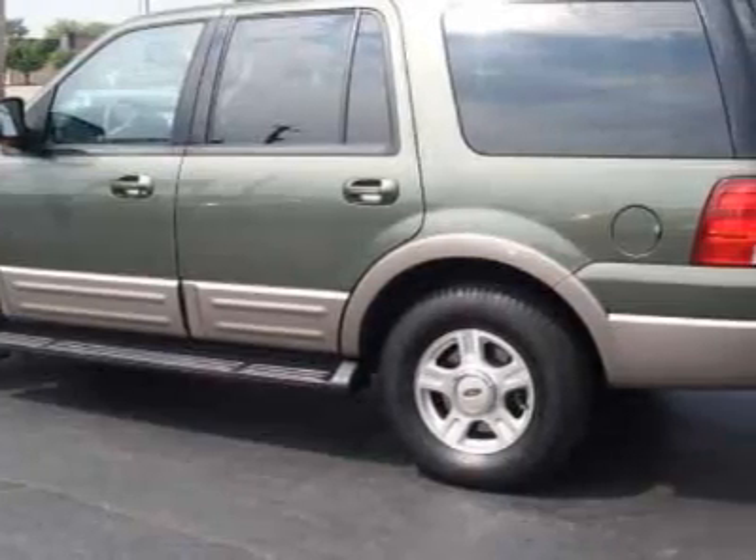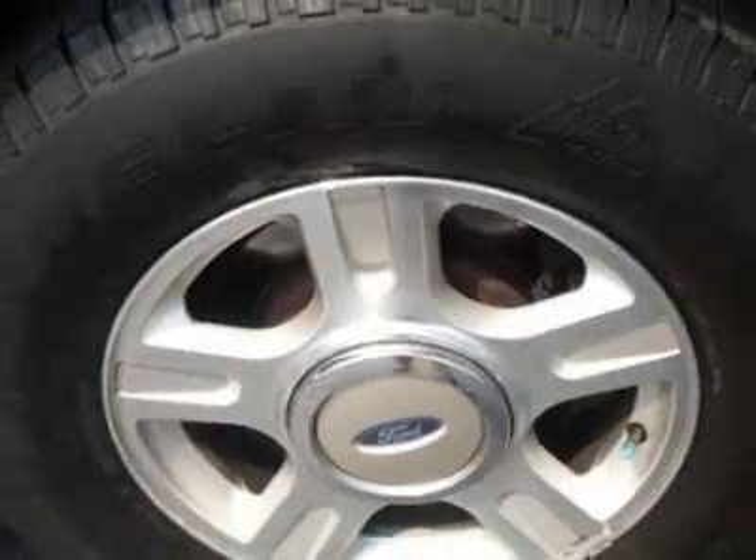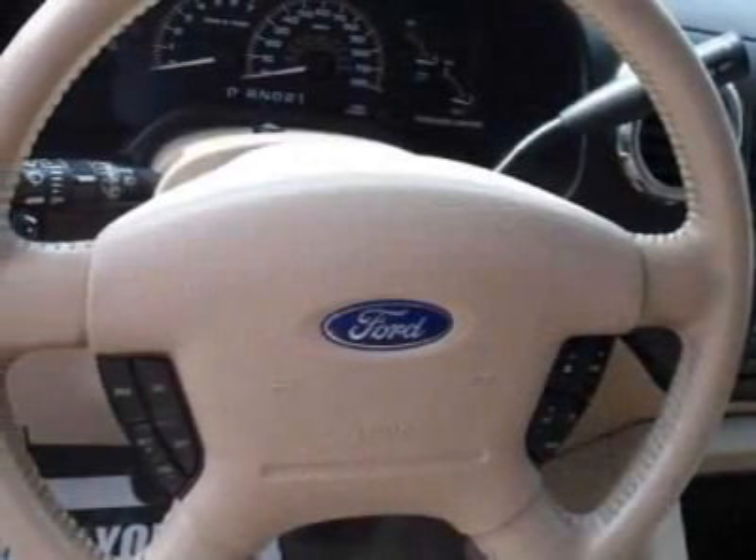This vehicle gets 13 miles per gallon in the city and 17 on the highway. This Expedition boasts a 5.4 liter engine and has a four-speed automatic transmission.